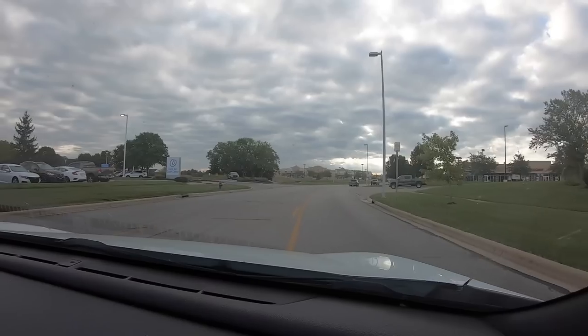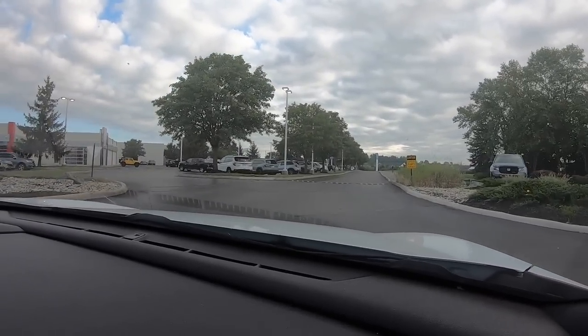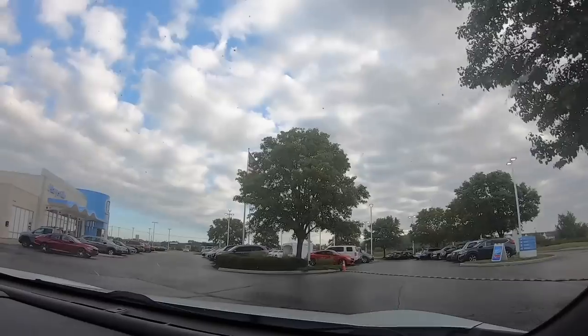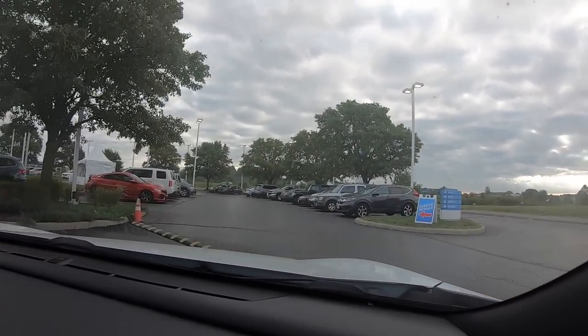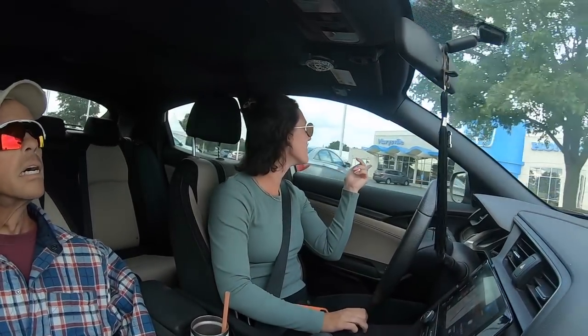We're gonna pull in here — pretty good sized place. She made an appointment online; I've never done that before, so I guess that's the new way to do things. They've changed everything. Wonder if I still go to the same place — service entrance over there. What, they're redoing it — this is usually where I go.